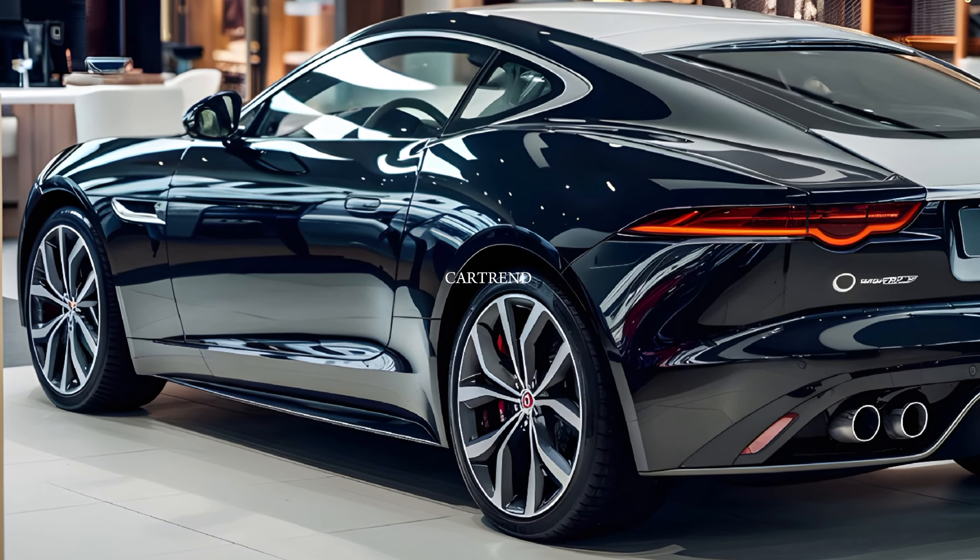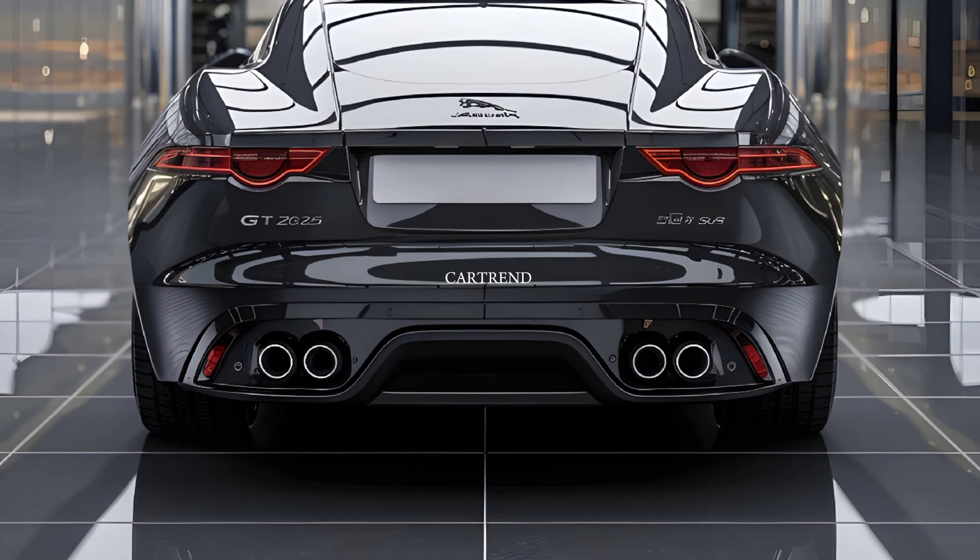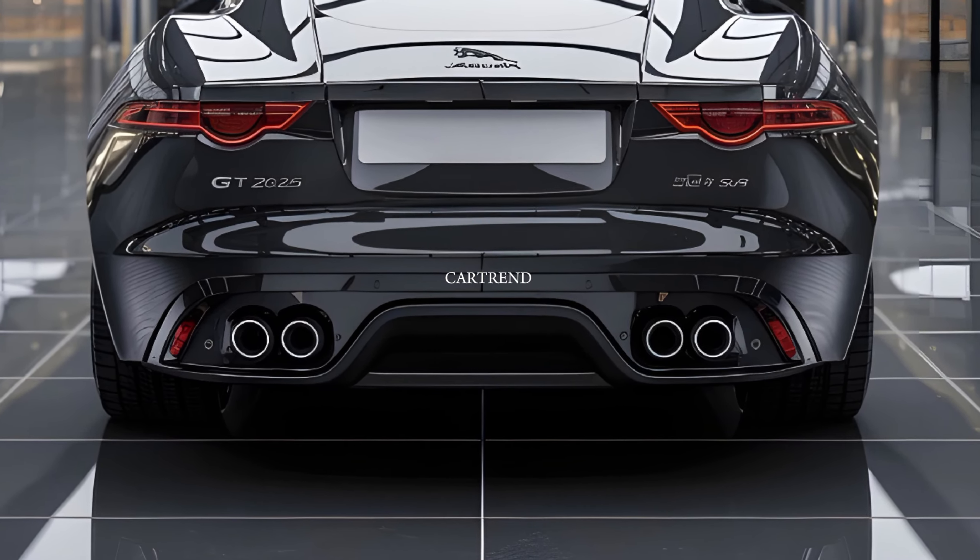That's our look at the 2025 Jaguar XJL, a sedan that redefines what it means to travel in style. What do you think about this blend of luxury and power? Let us know in the comments below, and don't forget to like, share, and subscribe to Car Trend for more reviews. See you in the next video!